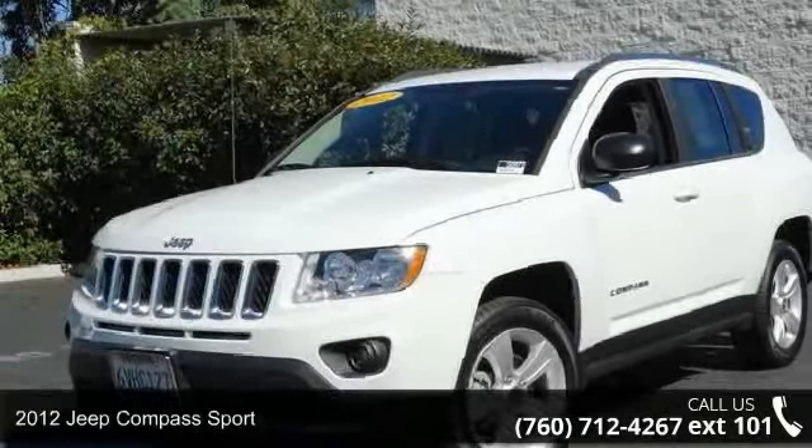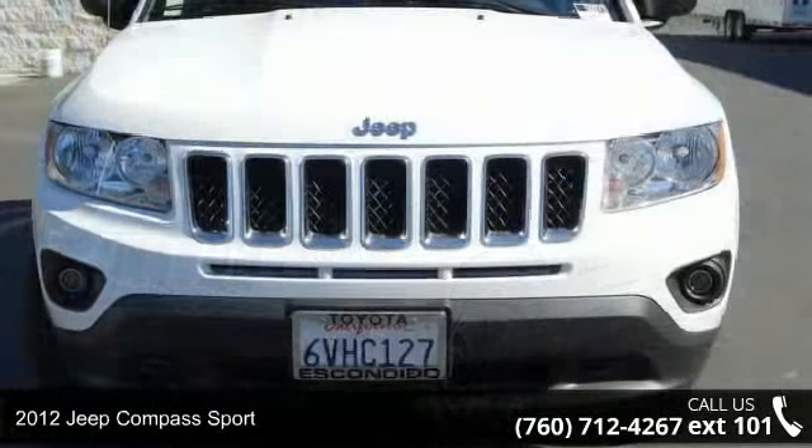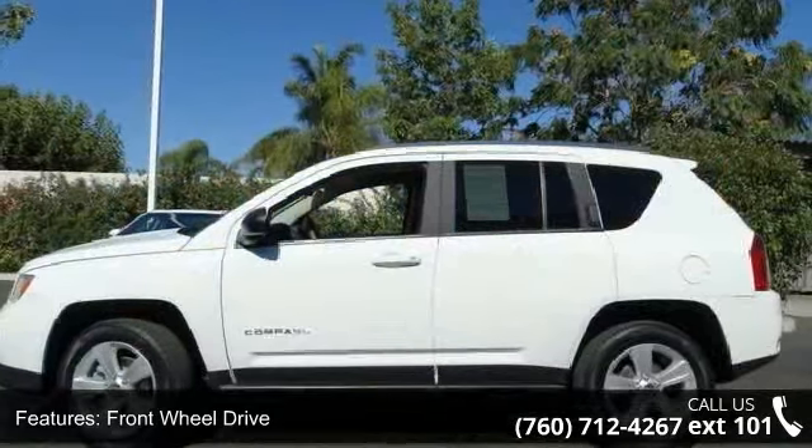Step into the 2012 Jeep Compass Sport. This may be the set of wheels you've been looking for. This vehicle comes with a reliable 4-cylinder engine connected to a smooth shifting automatic transmission.